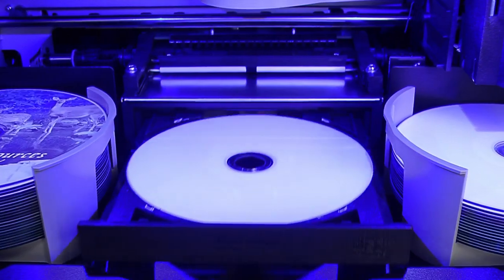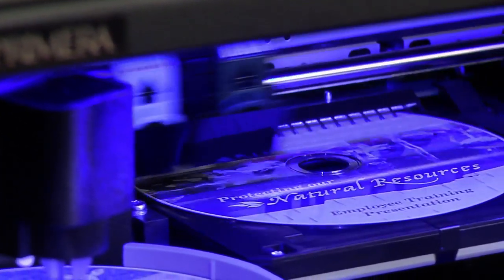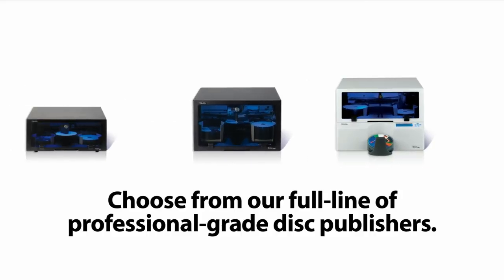All XR Series Disc Publishers offer optional Blu-ray Disc drives. For the ultimate in rugged and reliable CD, DVD, and Blu-ray Disc publishing, Bravo XR Series leads the industry.